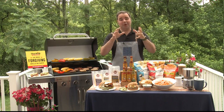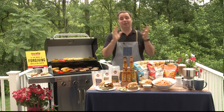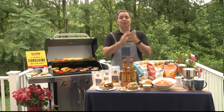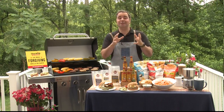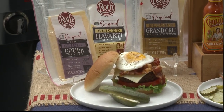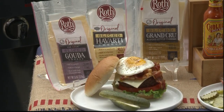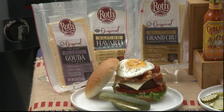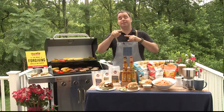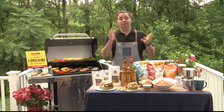Speaking of tasty burgers, nothing says 4th of July like a cheeseburger. Today I'm making a Grand Cru cheeseburger using the award-winning Roth Grand Cru cheeses. Roth cheeses are artisan cheeses made with the freshest Wisconsin milk. Some of their varieties include Havarti, Gouda, and even a natural smoked Gouda, which is fantastic. Roth cheese.com is the place to go to check out where you can find Roth Grand Cru cheeses.